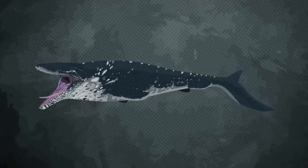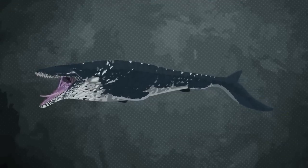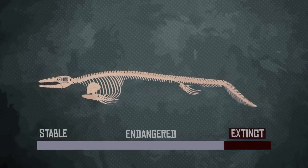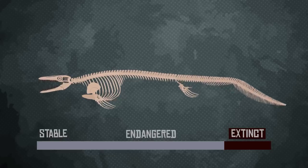Overall, Mosasaurus hofmanni was the largest and most successful of the mosasaurs, and these animals may have continued to thrive had it not been for the KT extinction event that also wiped out the non-avian dinosaurs. And thus ends the chapter of a truly awesome and awe-inspiring animal of the ancient past.